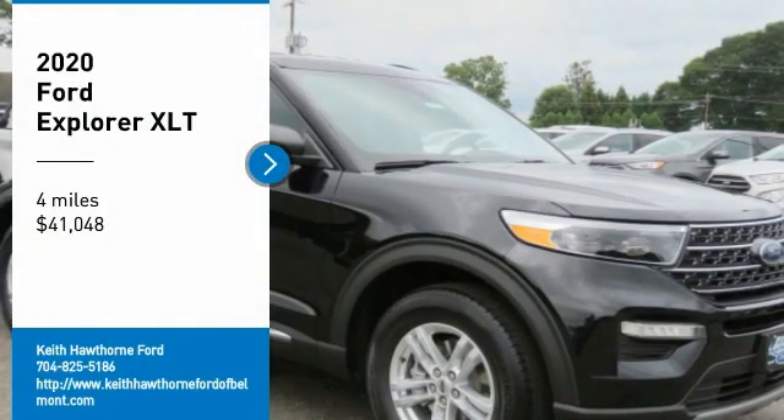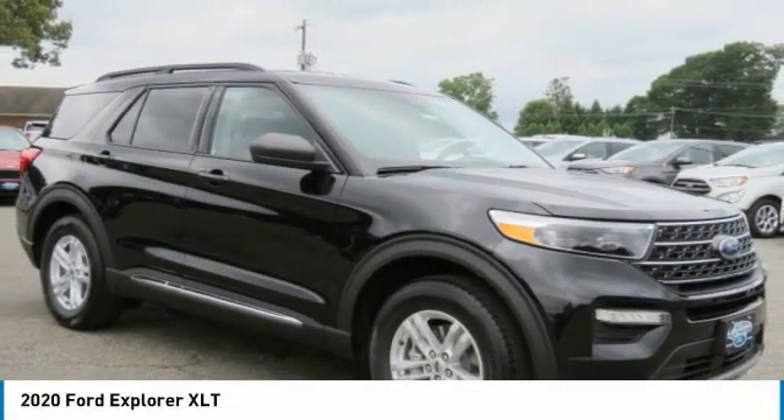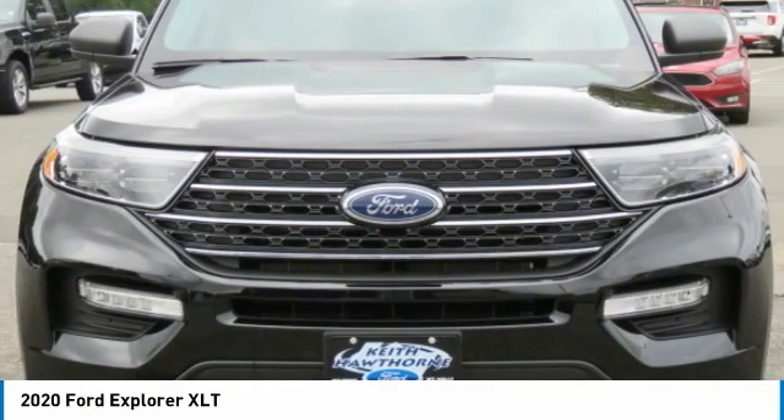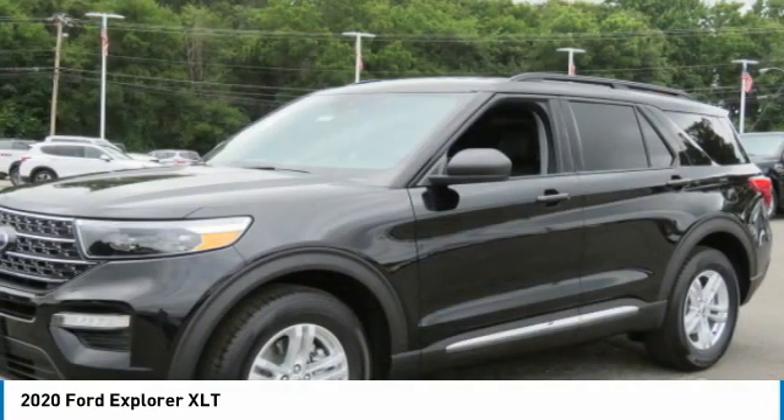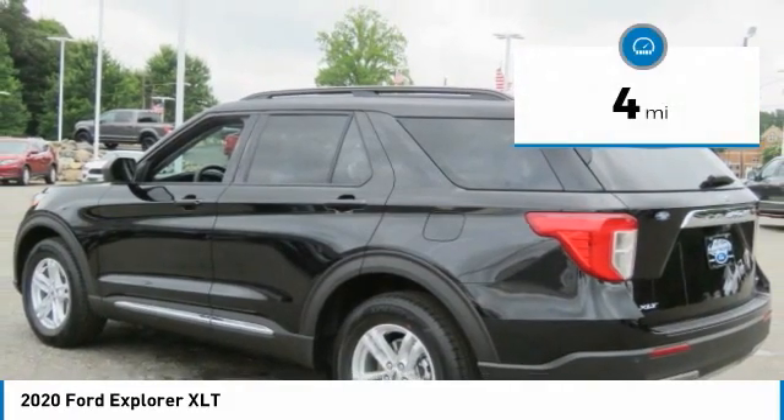We are pleased to show you the 2020 Explorer. You've got a lot of capabilities to crawl on in a Ford Explorer. Don't underestimate your choices — it is priced below $45,000. This vehicle has less than 100 miles.